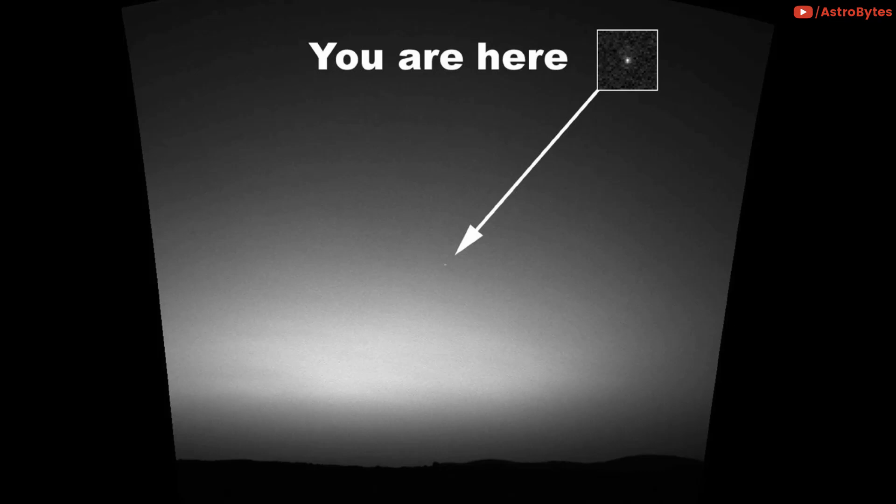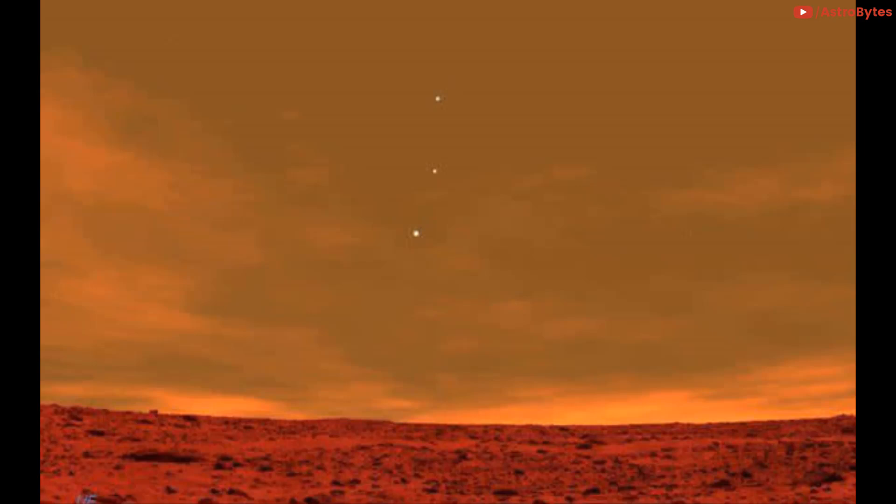This is what Earth looks like from the surface of Mars. NASA's Curiosity rover on Mars has captured its first view of Earth from the surface of the Red Planet — a striking image that shows our home planet as a bright light in the Martian sky, with the Moon shining nearby. The Curiosity rover photographed Earth from Mars using the left-eye camera on its head-like science mast. A human observer with normal vision, if standing on Mars, could easily see Earth and the Moon as two distinct bright evening stars.